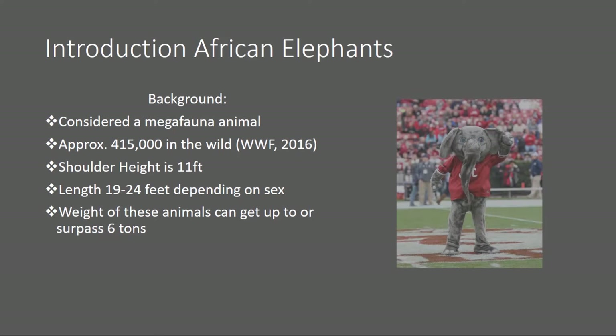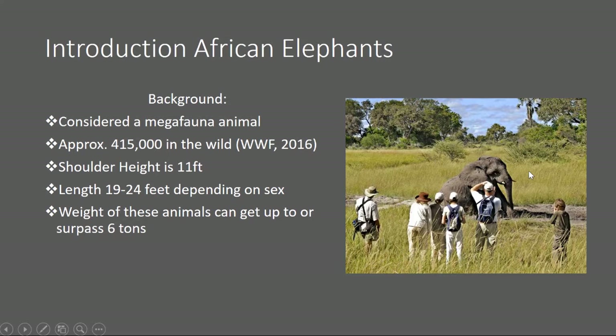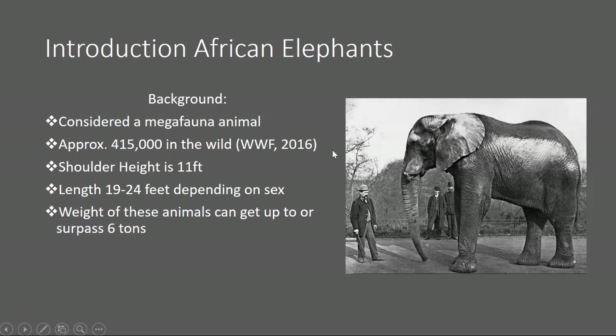We're talking about these — the African elephants. There are approximately 415,000 of these animals in the wild. Within this paper study, I wanted to give you a brief introduction to what they're going to be using as a method of recording data.